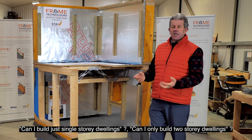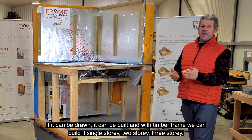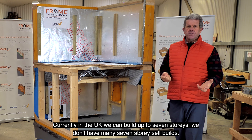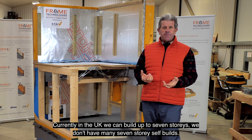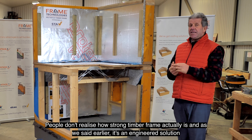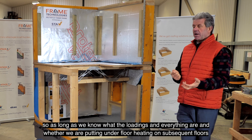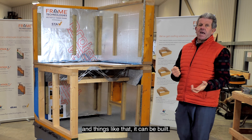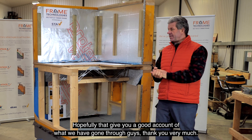People always ask what they can build with timber frame - single-storey, two-storey? If it can be drawn, it can be built. With timber frame we can build single-storey, two-storey, three-storey, and currently in the UK up to seven storeys. Not many seven-storey self-builds, but people don't realise how strong timber frame actually is. Because it's an engineered solution, as long as we know the loadings - including whether there's underfloor heating on subsequent floors - it can be built. Hopefully that gives you a good account of everything. Thank you very much.